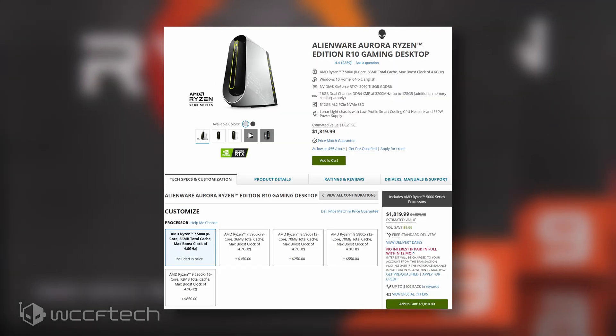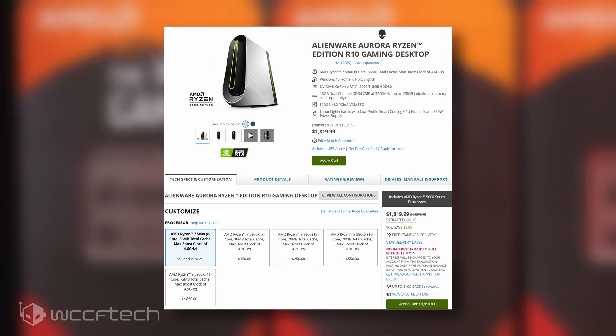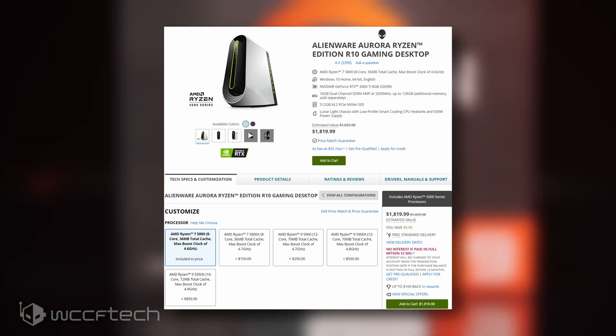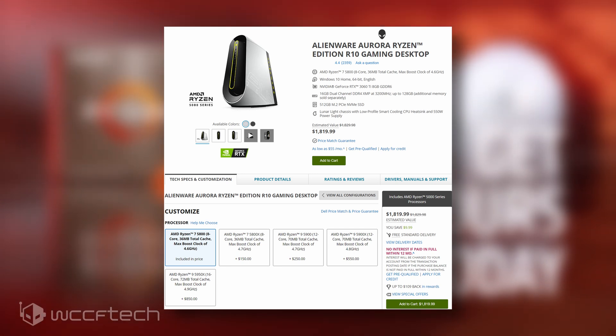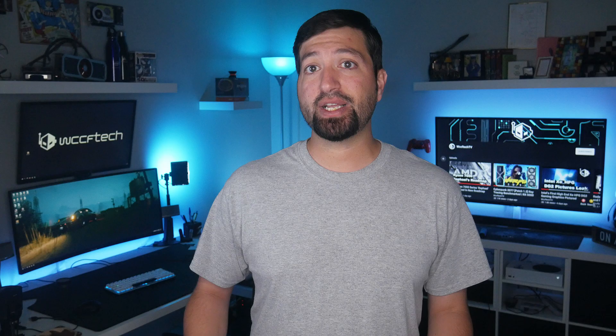On performance and value, several OEMs including Alienware have already listed the new chips in their AMD desktops. Alienware's configuration website for the Aurora Ryzen Edition gaming desktops gives a good idea of the value on offer: the Ryzen 7 5800 is at least $150 cheaper than the Ryzen 7 5800X configuration, while the Ryzen 9 5900 is a full $300 cheaper than the Ryzen 9 5900X — retaining almost 95% of performance at far better efficiency.